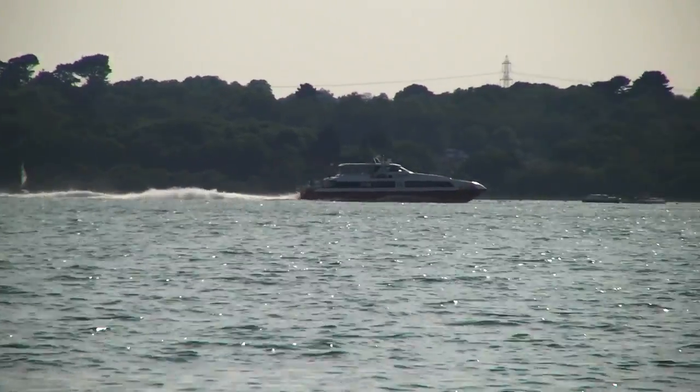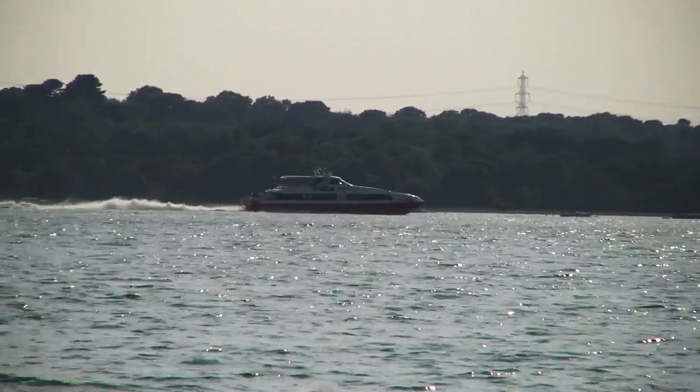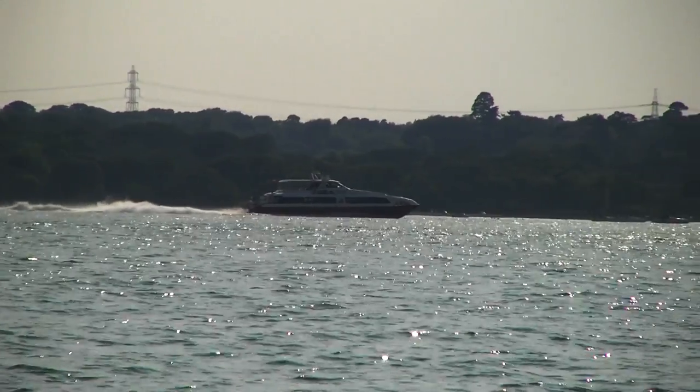This is one of the Red Funnel fast cats that go across from Southampton to the Isle of Wight — that was just coming by so I thought I'd film that as well, and then the cruise ships start to leave the docks.